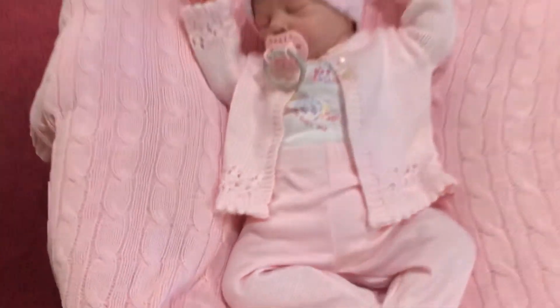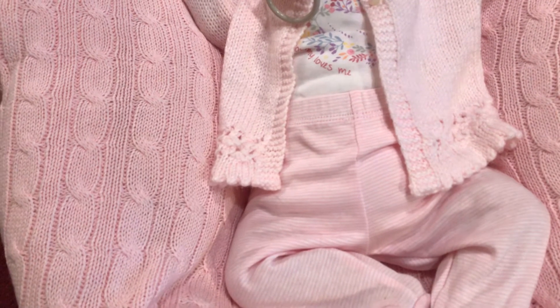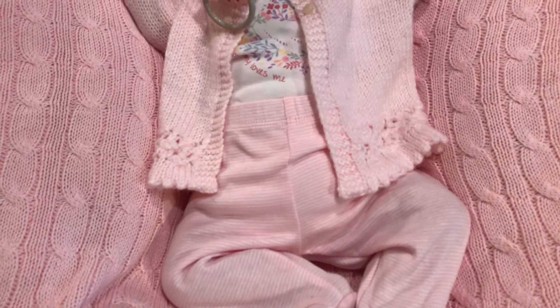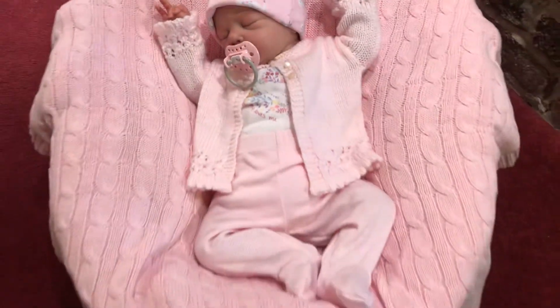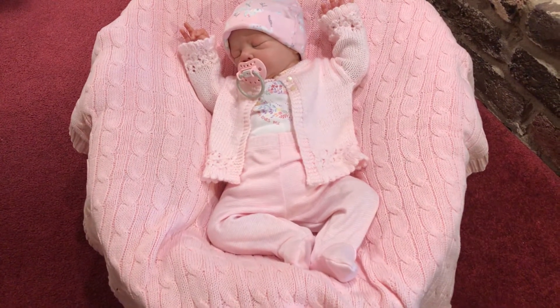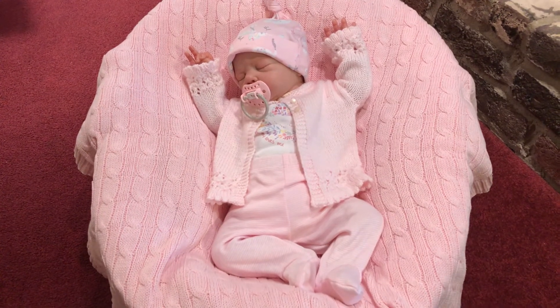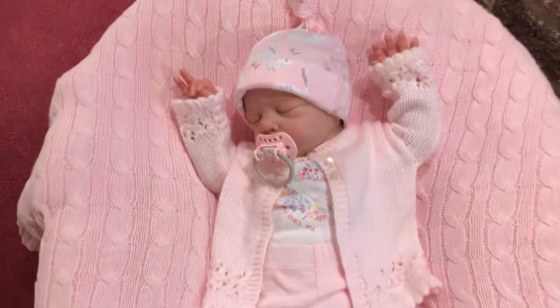The cable knit stitch blanket is manufactured — it is not hand-knitted — but it's a beautiful blanket and I love having it. I love the handmade look of it and so I use it often in the wintertime with Lilybeth's outfits. I hope you enjoyed seeing her in this.